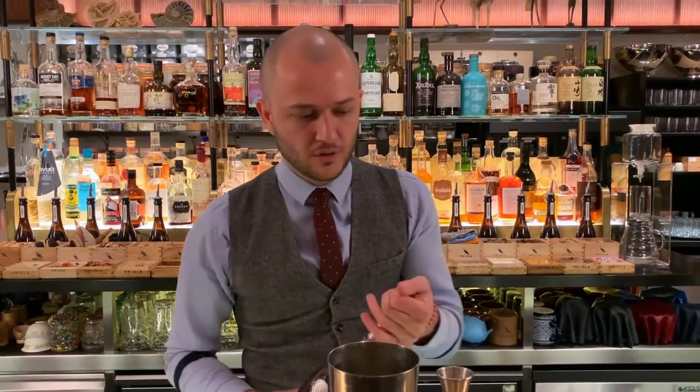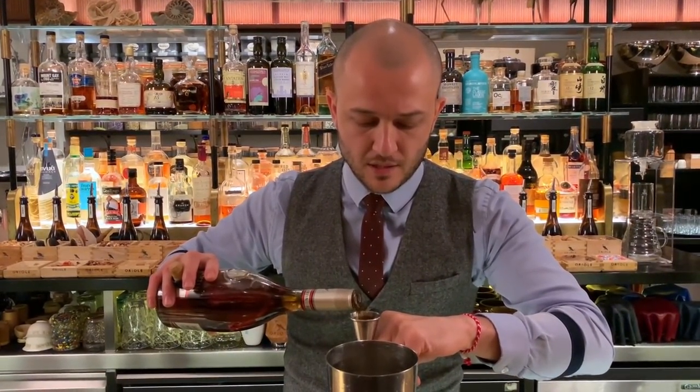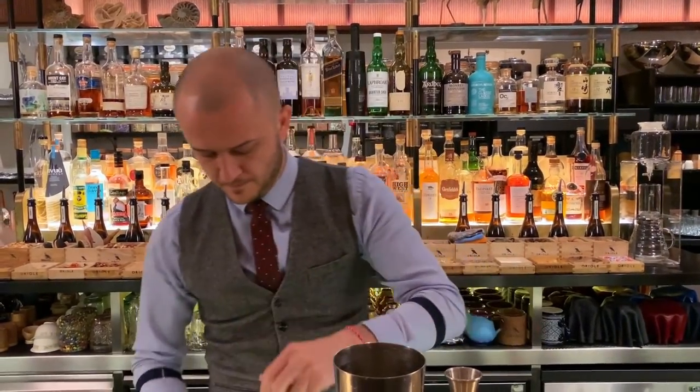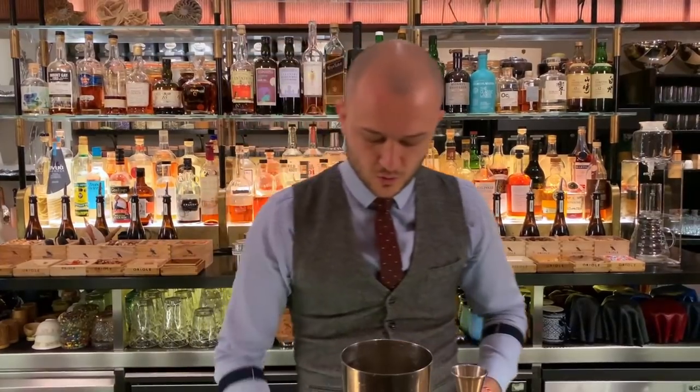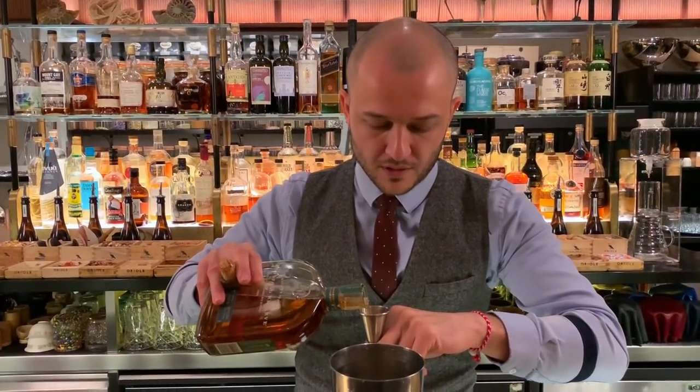As the base of our drink we're going to use some quality cognac — in this case Remy Martin VSOP, 30 ml of that. And we're going to cut the sweetness by adding 15 ml of rye whisky.